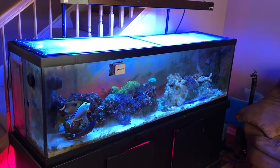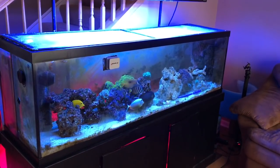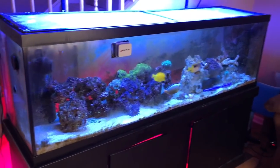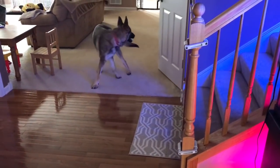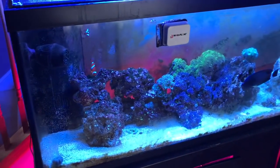Hey everyone, welcome to Router to Brief. Subscribe if you haven't already and click the bell so you're alerted when new videos come out every Saturday. Anyway, just a quick video — I just turned on the lights.